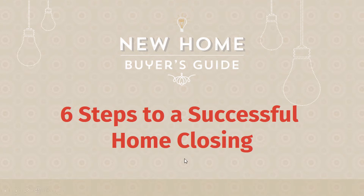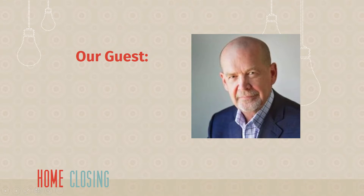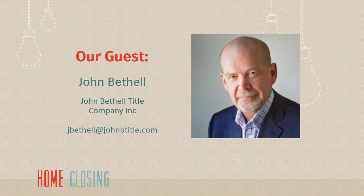Hey, this is Jeremy from Shine Insurance and the New Home Buyer's Guide. I'm sitting here with John Bethel of John Bethel Title Company. John, thank you so much for joining us. Thank you, Jeremy, I'm glad to be here. Okay, let's start with step one. What do we need to do first?